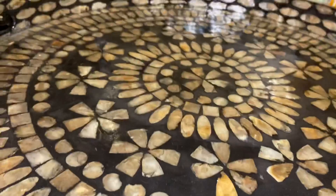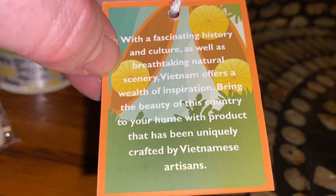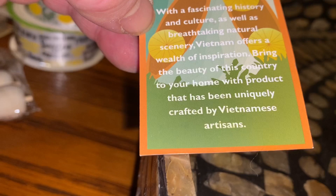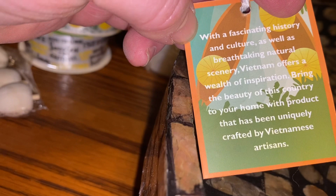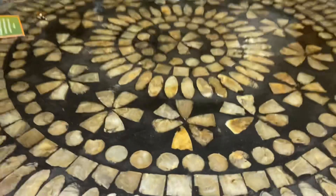The label says: 'The fascinating history and culture, as well as breathtaking natural scenery of Vietnam, offers a wealth of inspiration. Bring the beauty of this country to your home with a product that has been uniquely crafted by Vietnamese artisans.' That's really pretty. I love it — it's a cute, very pretty serving tray.